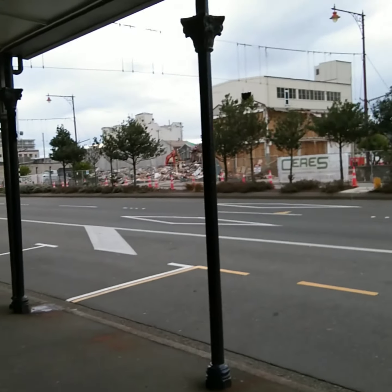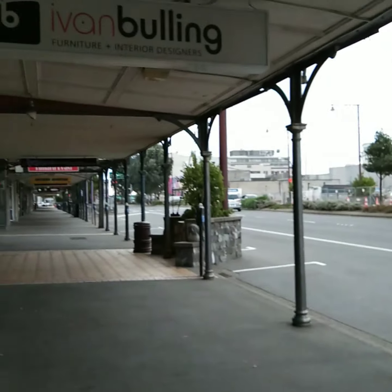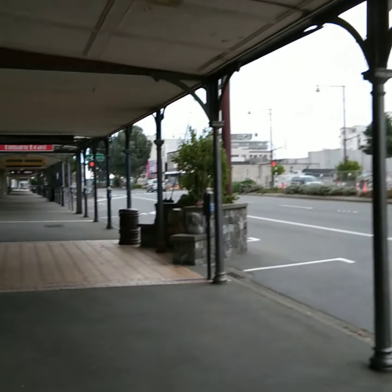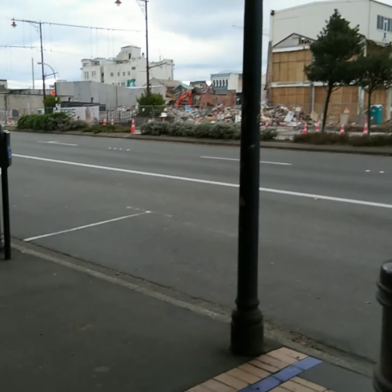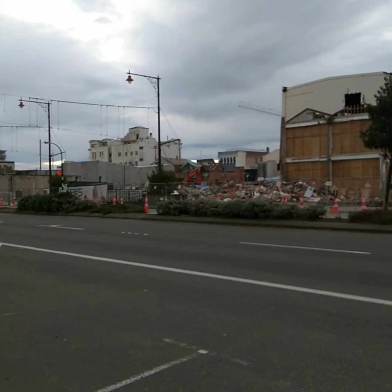The city center is very quiet because of the situation. So we'll just try to shoot and have a look at them doing the demolition today. The demolition is over there as you can see.